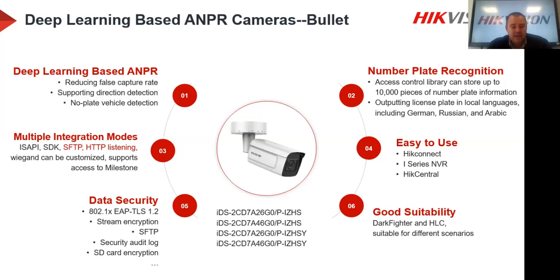Data security features include secure FTP, stream encryption, and SD card encryption. If someone removes the SD card, they won't be able to access the information because it's all encrypted. Looking at the model codes at the bottom: the 'i' at the start of the model code — for example iDS — indicates the intelligent deep learning chipset inside. That's the giveaway that this is the second generation ANPR camera.